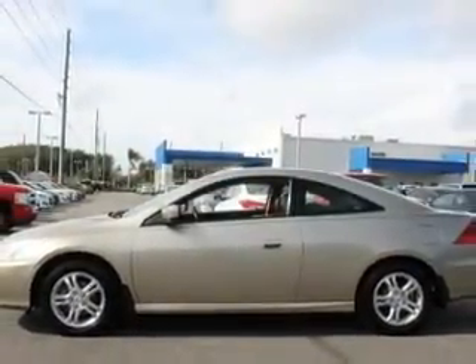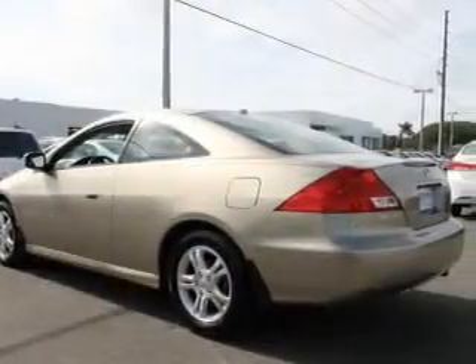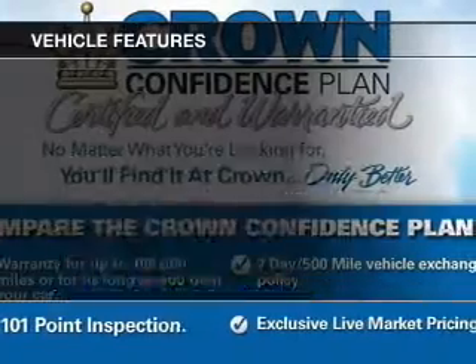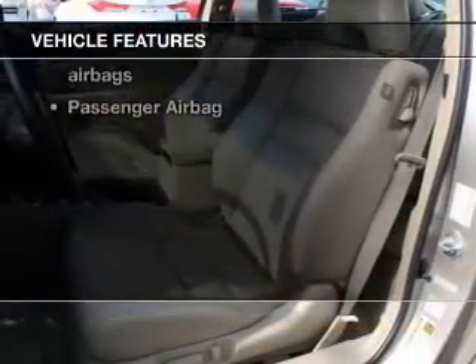Premium wheels lend a distinctive appearance. The anti-lock braking system will help deliver you safely to your destination. Heated seats are a desirable comfort feature. Let the outside in with a power sunroof. With these notable features, you won't want to miss out on the opportunity to own this amazing ride.